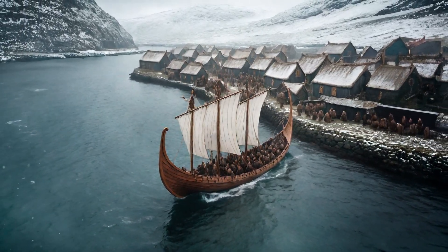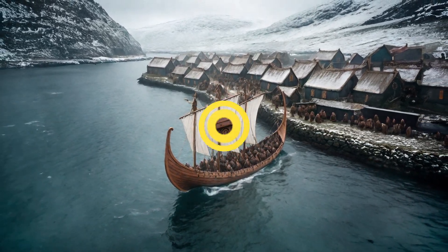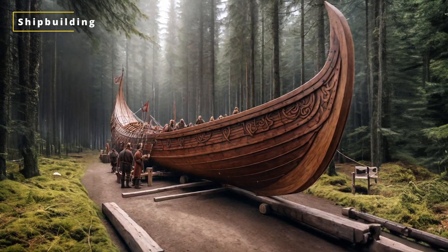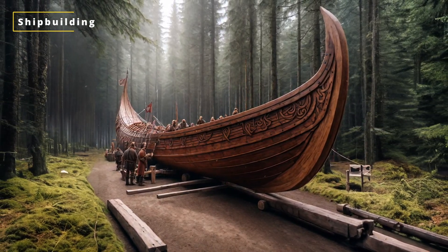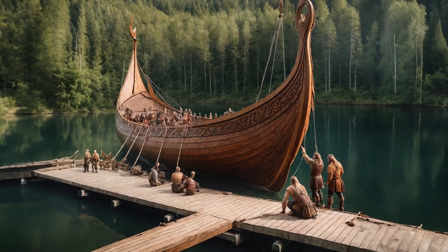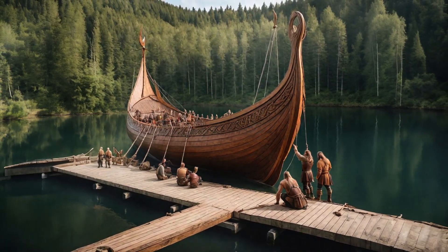Their swift longships with shallow drafts allowed them to voyage and pillage abroad. Viking longships were built with overlapping wooden planks, sealed with tar, animal fat, or moss dipped in resin. This clinker style design created light, flexible hulls that could withstand the harsh seas.